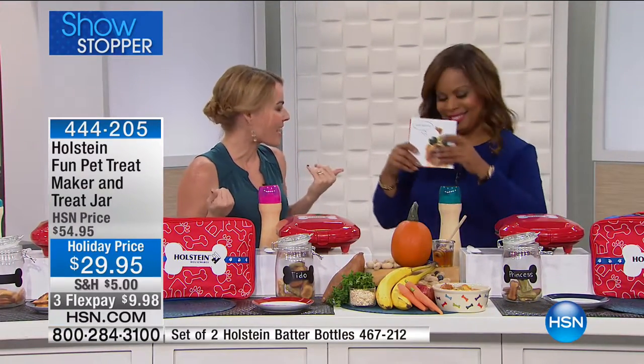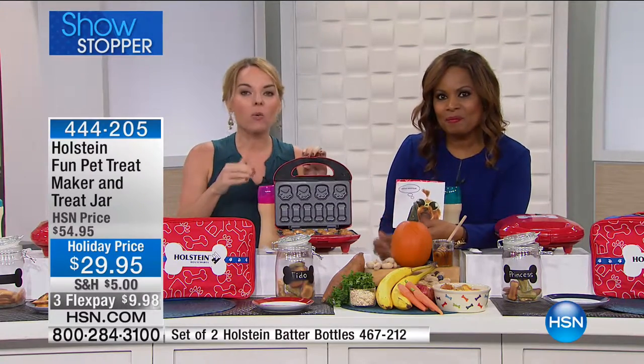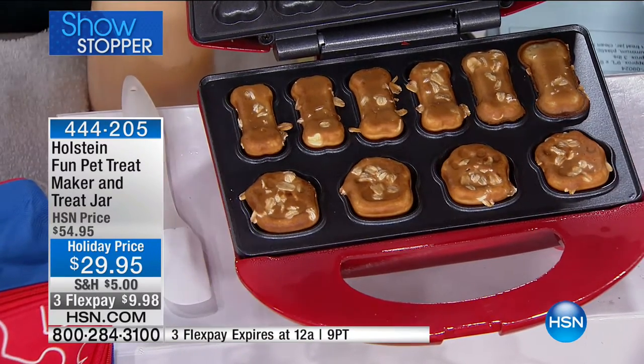You can have a baking party — have all the dogs come over, bake the treats, and everyone takes some home. If you don't know what to put in the treats, we take you step-by-step in the recipe book.